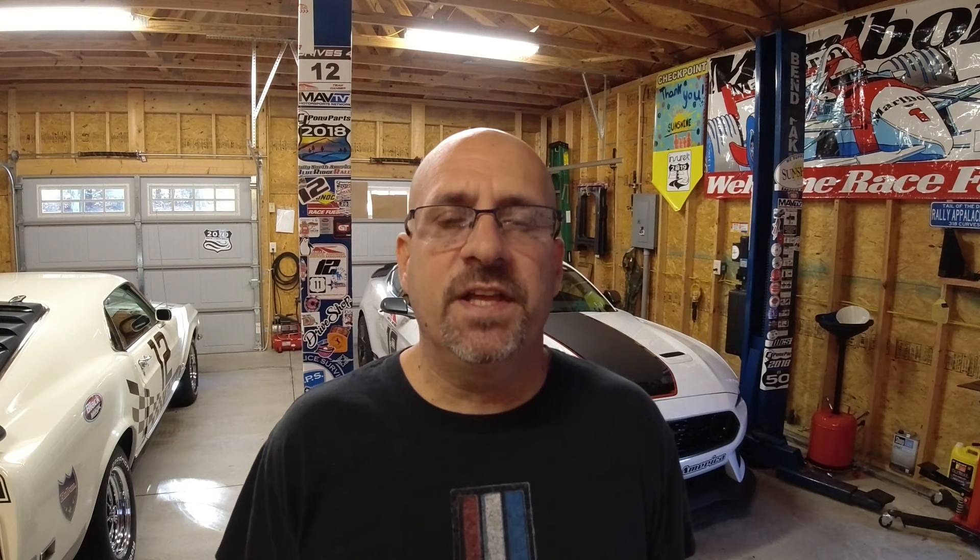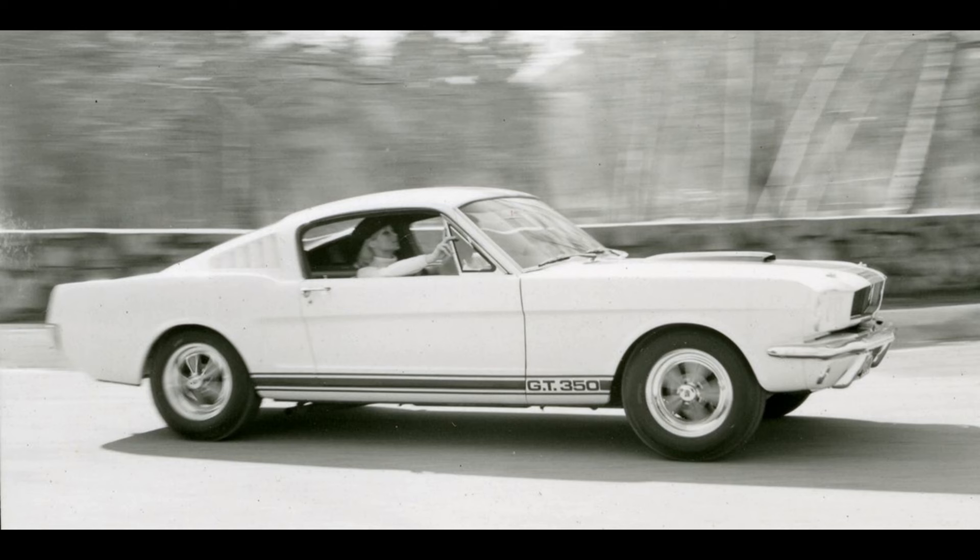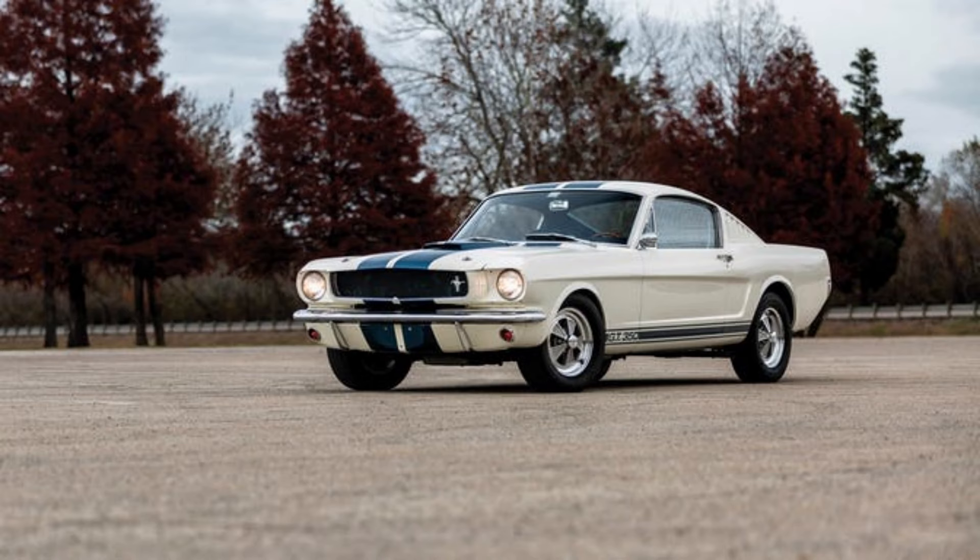In 1965, Lee Iacocca approached Carroll Shelby and said, 'I need you to build me a streetable race car.' And the GT350 was born. Carroll Shelby, being a hot rodder himself and a race car driver, looked at the Mustang platform and figured what any hot rodder would think: I need to lose weight and add horsepower.